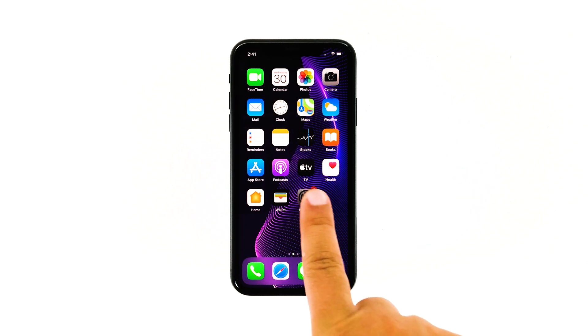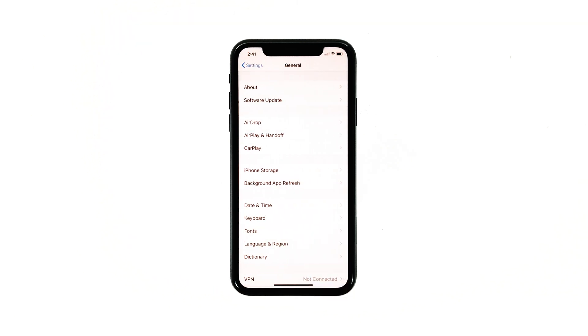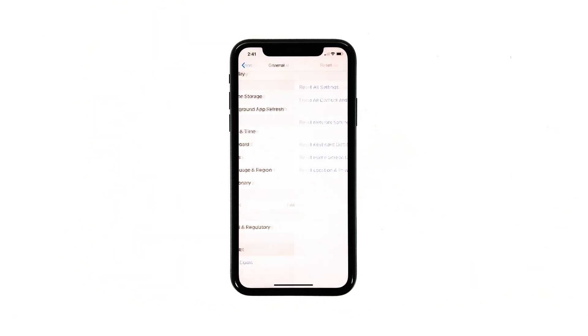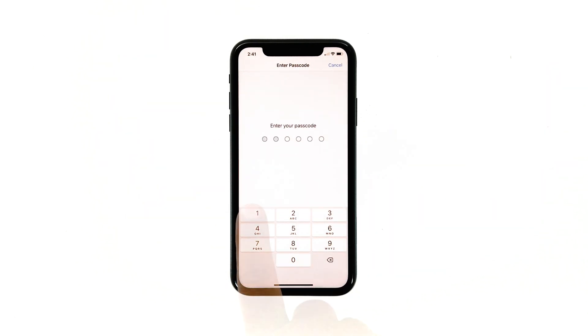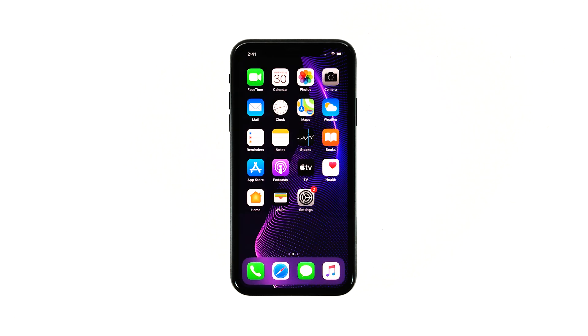From the home screen, tap Settings. Find and tap General. Scroll down to the bottom of the screen and then touch Reset. Touch Reset All Settings. If prompted, enter your security lock. Tap Reset All Settings at the bottom of the screen, and then tap Reset All Settings again to confirm. Your iPhone will reboot after this. Once it has finished rebooting, try to see if the touch screen is now working properly.